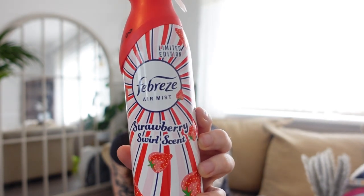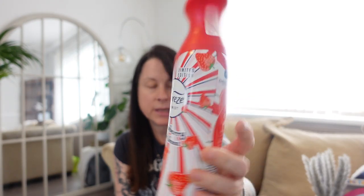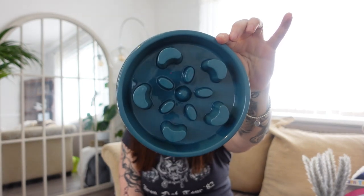Sticking with the strawberry theme — a smelly fresh air freshener, the Strawberry Swell Scent, limited edition. It was £2 and it's just going to sit in the loo upstairs to keep it smelling fresh. One of the little ribs fell off but it just slots back in.